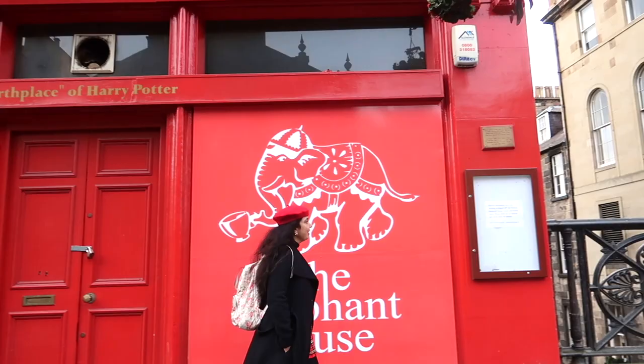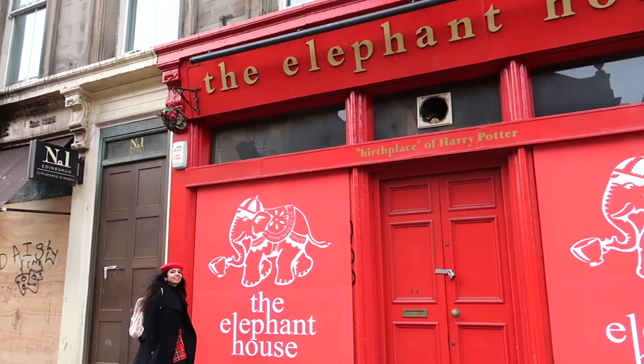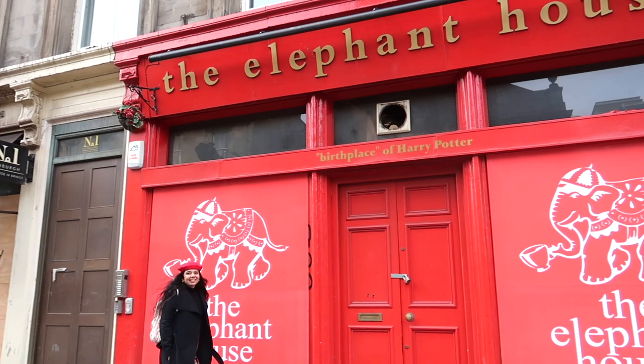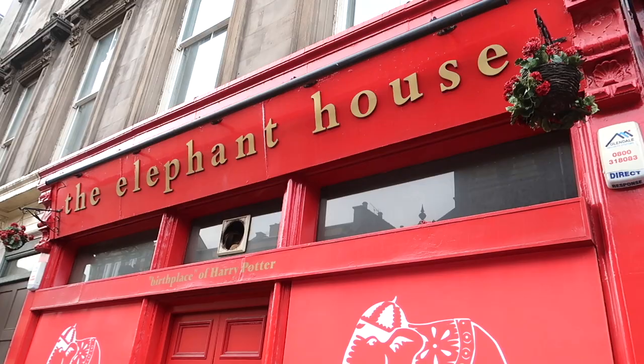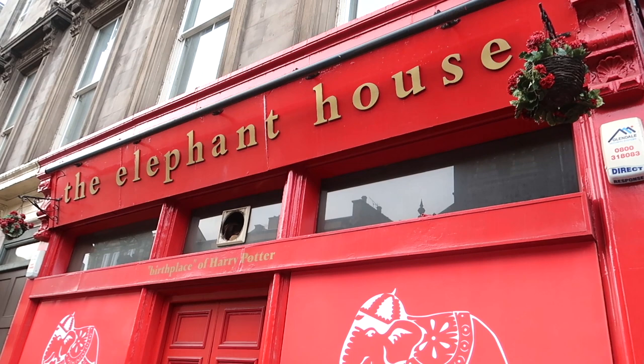You are going to love the Elephant House — the birthplace of Harry Potter. J.K. Rowling wrote some of her Harry Potter books here in this café. Unfortunately, due to a recent fire incident the building is temporarily closed, but you can definitely pose outside and take some pictures.